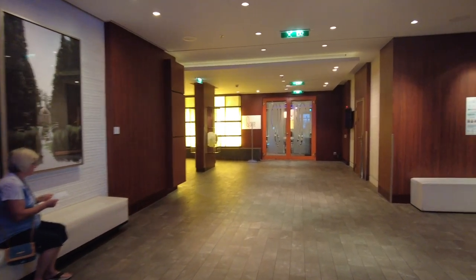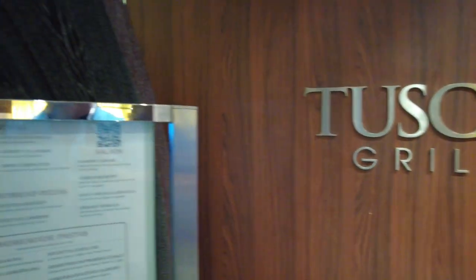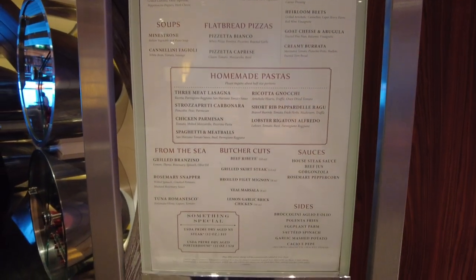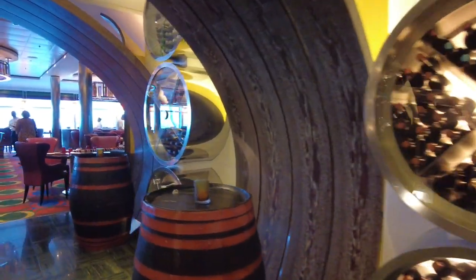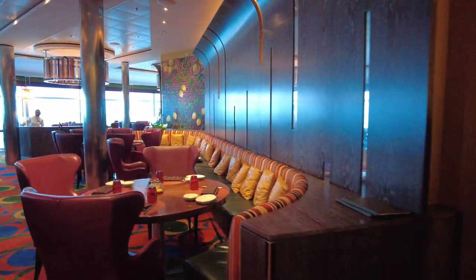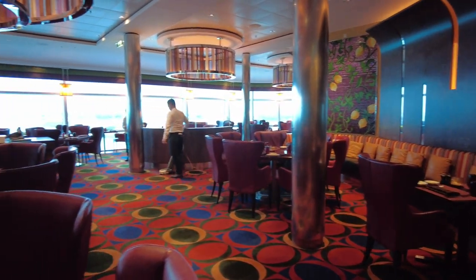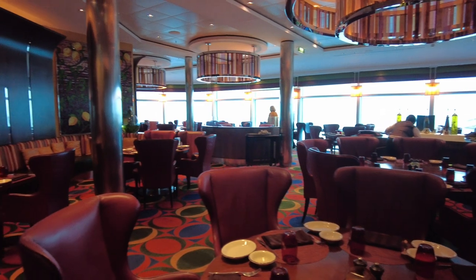Here is the Tuscan Grill — Celebrity's combination steakhouse and Italian restaurant, mainly Italian. The food was fantastic; I actually ate there twice on this cruise. I highly recommend the meatball. Excellent steaks, excellent Italian options, and the antipasto is fantastic. Tuscan Grill is an additional cost and does sell out, as do all the specialty restaurants on Celebrity. I would book it earlier rather than later if you're interested.